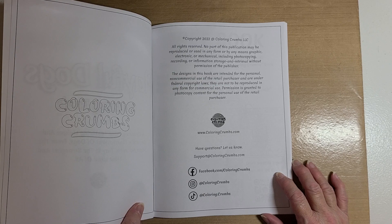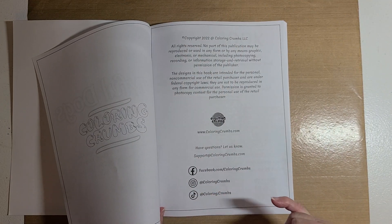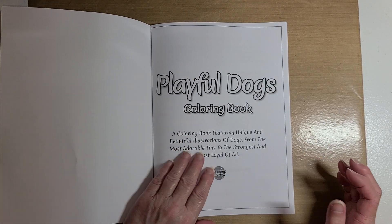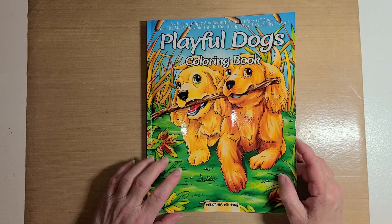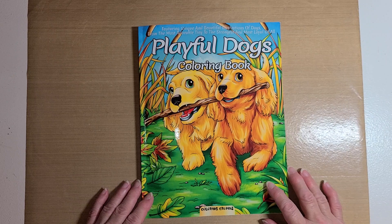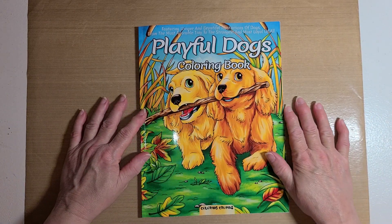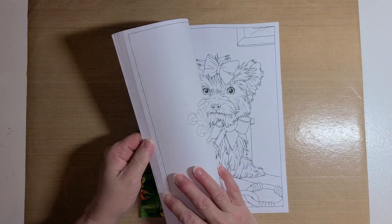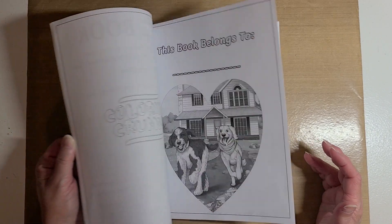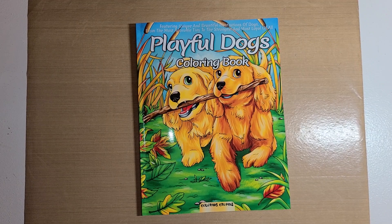I don't know what the third social media symbol is, so I can't include that link — sorry about that. But I will have the Facebook and Instagram links in the description, along with the link to their website where you can purchase one of their coloring books and sign up for their email to receive a free digital coloring book. I hope y'all have enjoyed this coloring book review! Thank you again Coloring Crumbs — when I get a page colored I'll definitely come back and show you. I hope you all have a great rest of your day, talk with you later, bye!